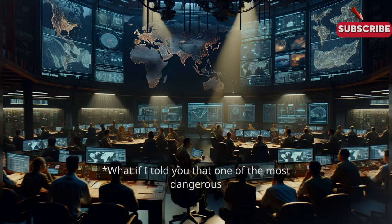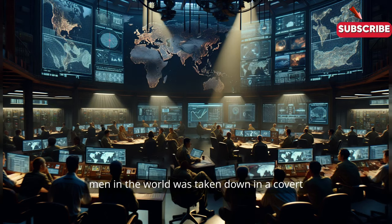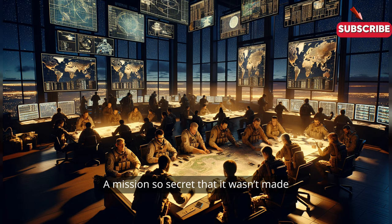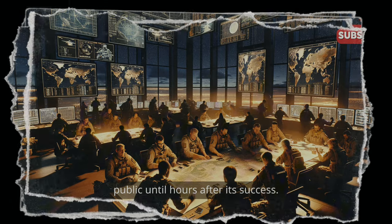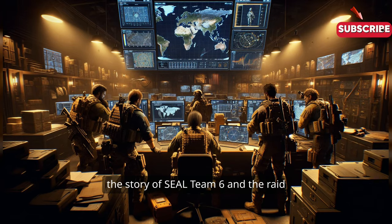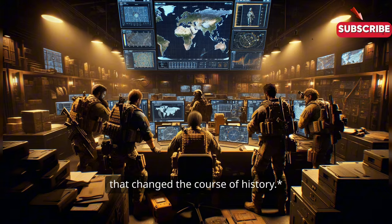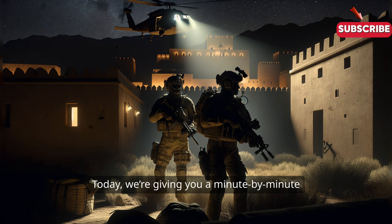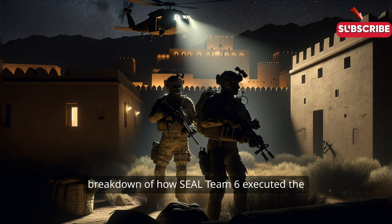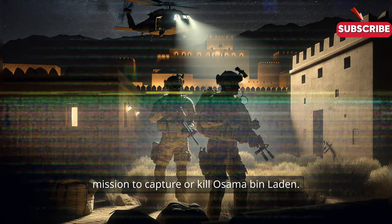What if I told you that one of the most dangerous men in the world was taken down in a covert operation that unfolded in just 40 minutes? A mission so secret that it wasn't made public until hours after its success. This is the story of SEAL Team 6 and the raid that changed the course of history. Welcome back to Aviation and Nautical Masters. Today we're giving you a minute-by-minute breakdown of how SEAL Team 6 executed the mission to capture or kill Osama bin Laden.